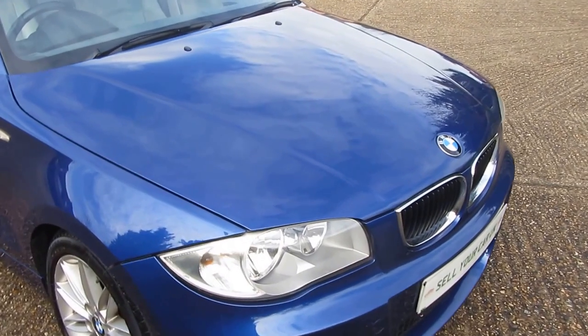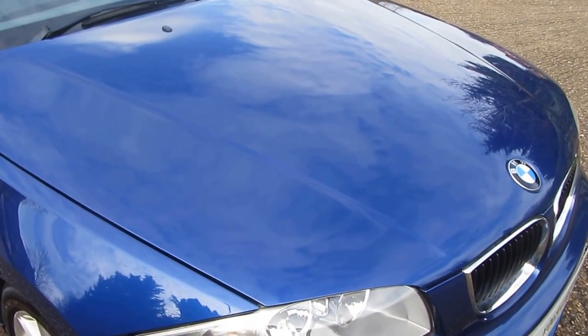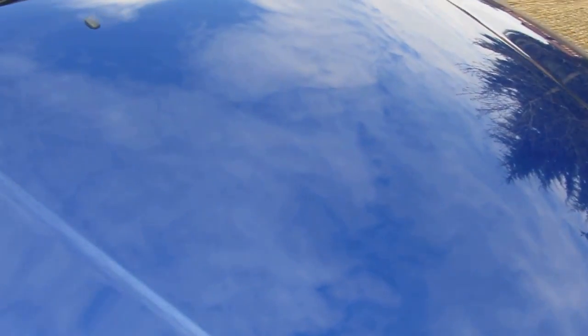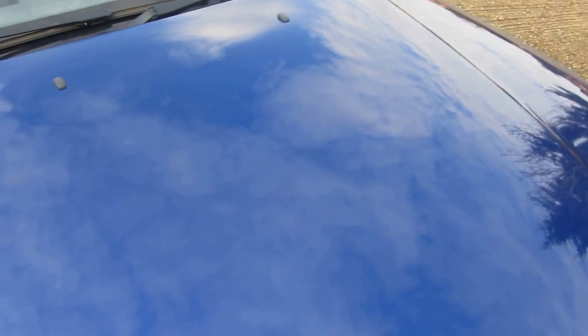It's in fabulous condition, especially considering its age and mileage. Starting with the bonnet — there are no scratches and no dents. There are some stone chips, very minor. I'll show you: one there, one there, and another just up here. I'm being very fussy, but I'm showing you this because I want you to know exactly what you're coming down to see.